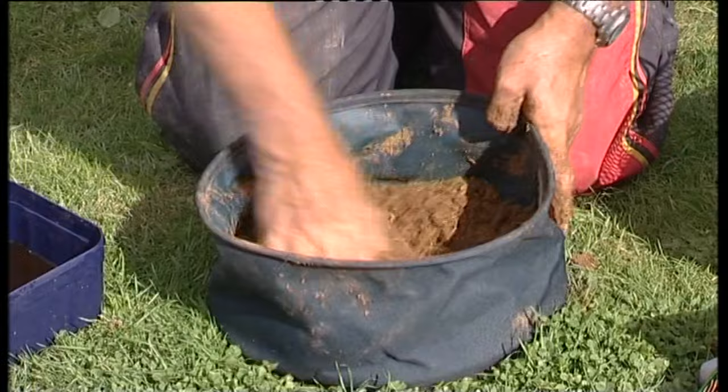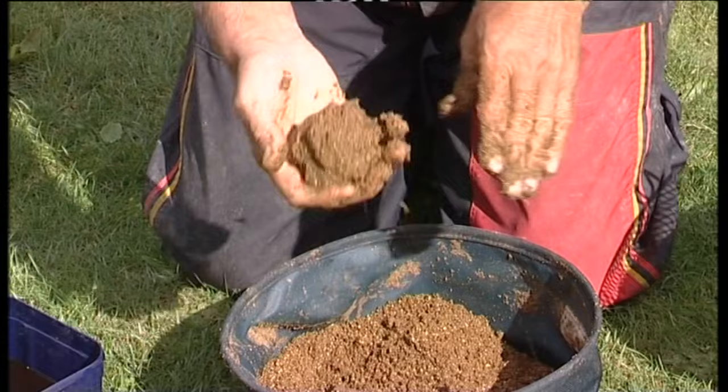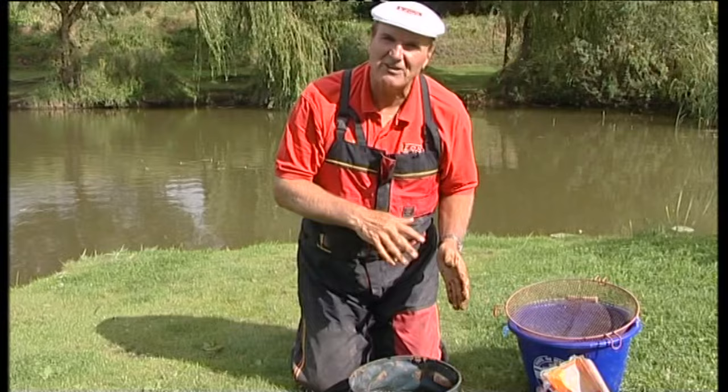I've already put some feed in, so I'll just put two or three more balls on top. That feels quite good already - I can make a good ball, pretty firm, feels about right. It will dry out quickly but I'm going to be throwing it in fairly quickly so it doesn't matter. If you want to deter the smaller fish, make the ground bait a little bit wetter so there's not too much cloud coming off. If you want to attract small fish, then make it fairly dry.